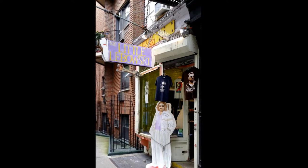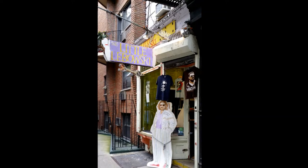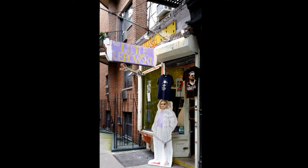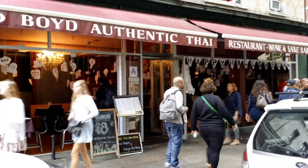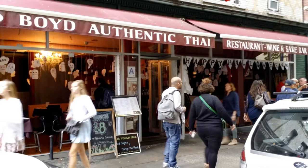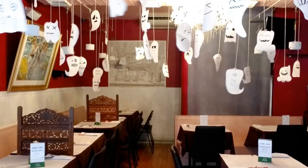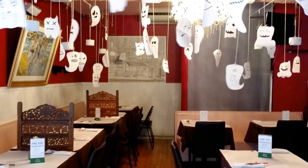The Little Lebowski Shop — all things Lebowski, dude. If you've seen the movie, you could appreciate this store. Boyd Authentic Thai Restaurant Wine and Sake Bar is very popular amongst the locals for their takeout food. I recommend you try the spicy fried rice or the pad thai lunch specials, as most of the NYU students appreciate.